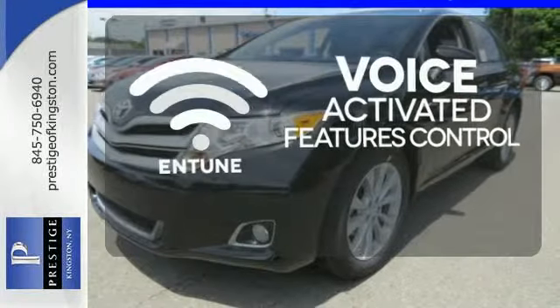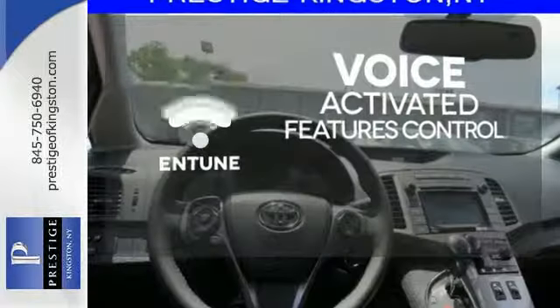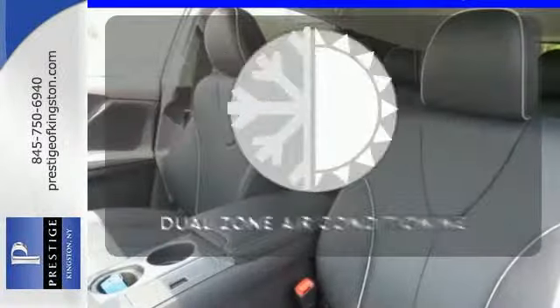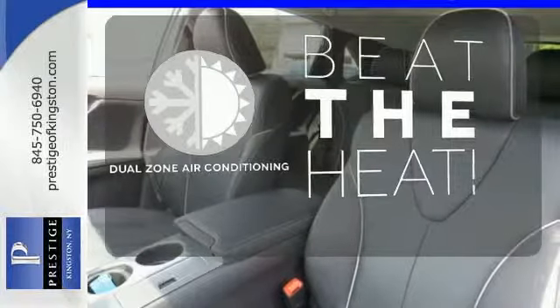Streamline your smartphone and digital media devices with the attractive and seamlessly integrated Entune. Dual zone air conditioning lets you and your passengers pick a personal temperature.